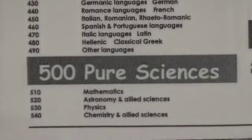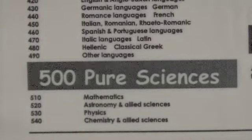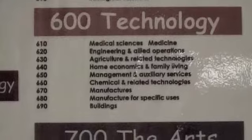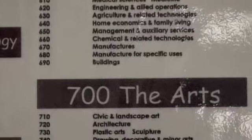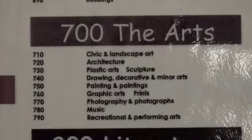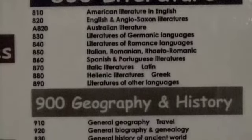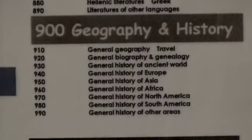The 500 category is for the pure sciences. The 600 covers applied science and technology. The 700's covers art, sport and recreation. The 800's covers literature. And the 900 category covers geography and history.